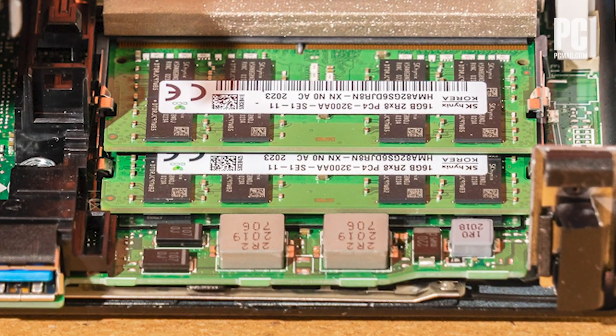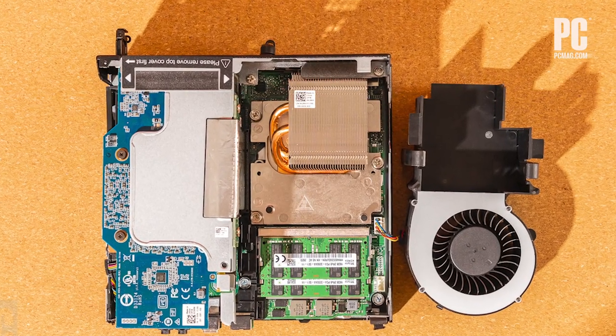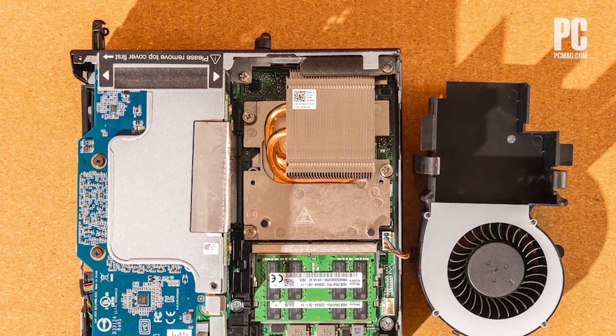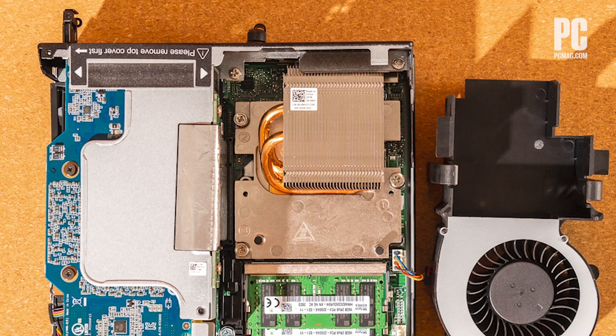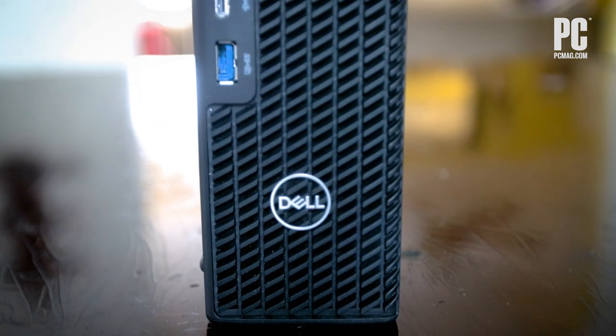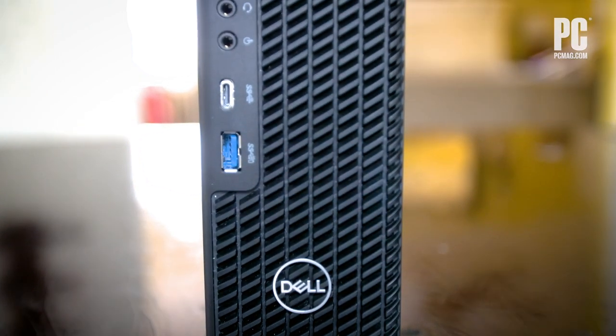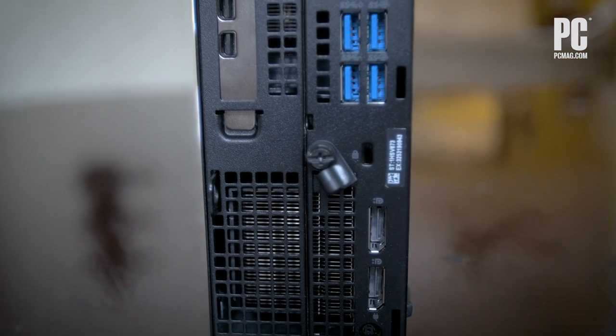The Xeon processor also has its own Intel on-chip graphics, so if you decide to forego a dedicated video card and just rely on that, you can configure it with an internal 2.5-inch drive, too. Even if you can't opt for an internal drive, it's easy to add fast external storage with all the USB ports on front and back of the chassis.